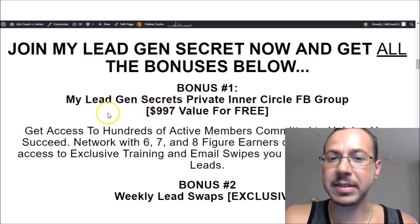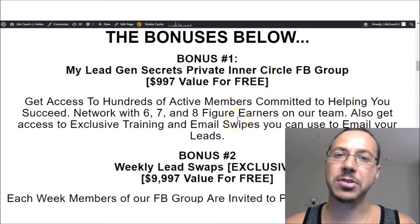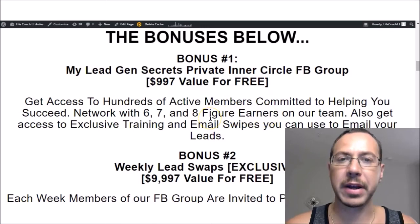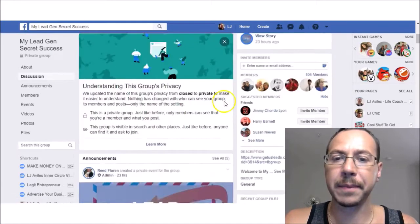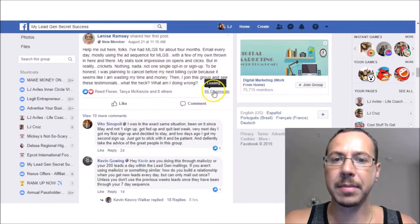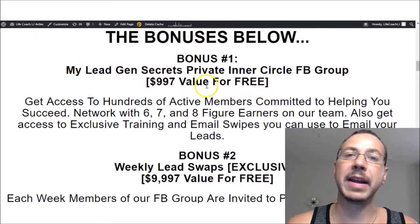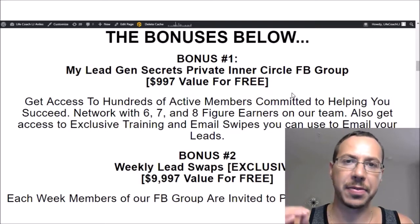Now let's talk about those 100,000 leads and the bonuses you're going to get when you join me. Bonus number one is you're going to get our private Facebook group — it's a $997 value. You're going to get access to hundreds of members; right now at the time of this recording there are over 500 active members in our community. There are six, seven, and eight-figure earners on this team. You're going to get exclusive trainings and email swipes you can use on top of the ones the system provides. Here's a conversation with 25 comments, another with 66 comments, another with 184 comments — these are active, active people. There are 506 members here. This is a very engaged group and we are here to help and support each other. I've been in several other groups; there's nothing like this group.